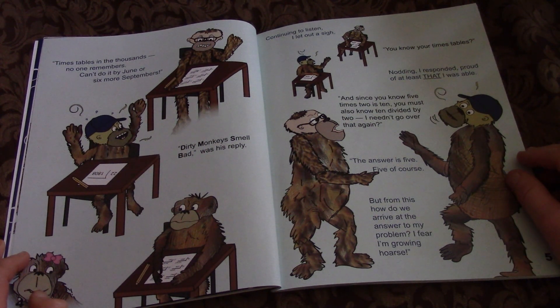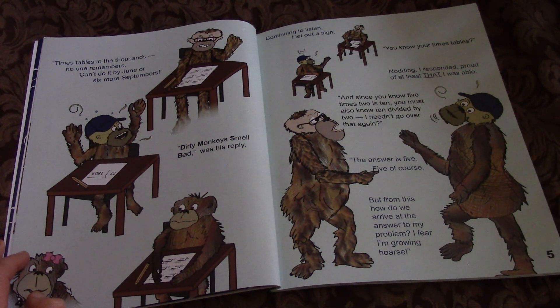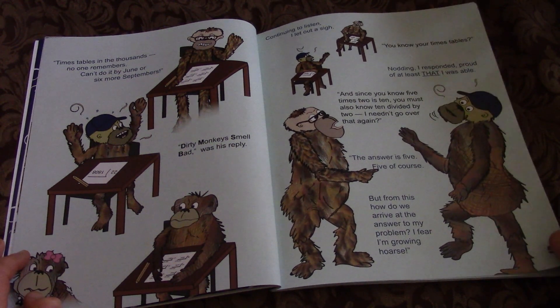You know your times tables? Nodding, I responded, proud of at least that I was able. And since you know 5 times 2 is 10, you must also know 10 divided by 2 — I needn't go over that again. The answer is 5, 5 of course. But from this, how do we arrive at the answer to my problem? I fear I'm growing hoarse.